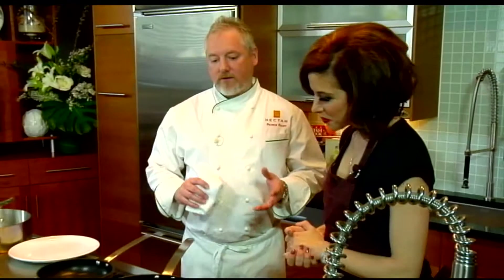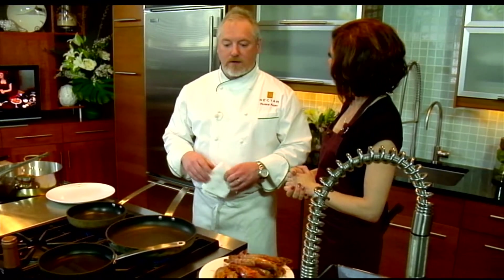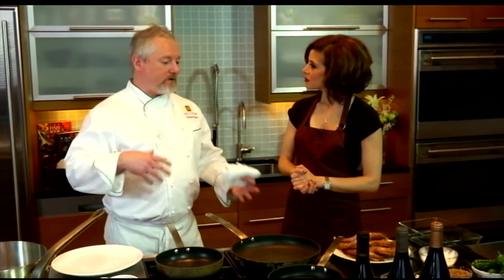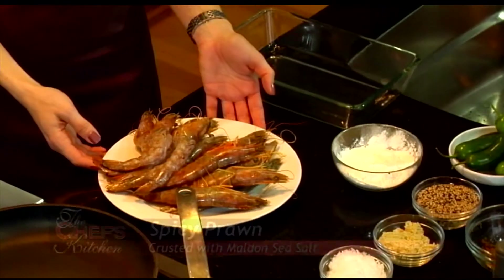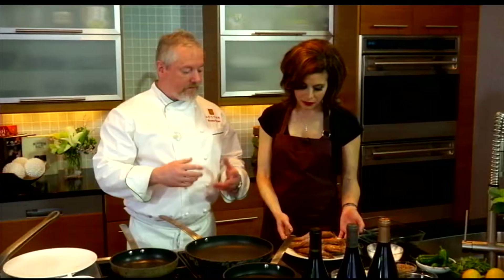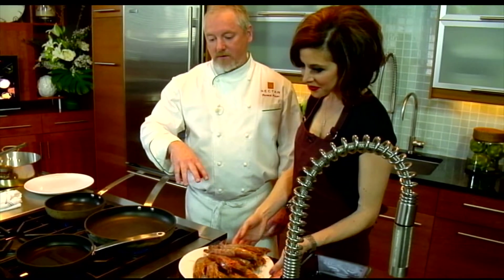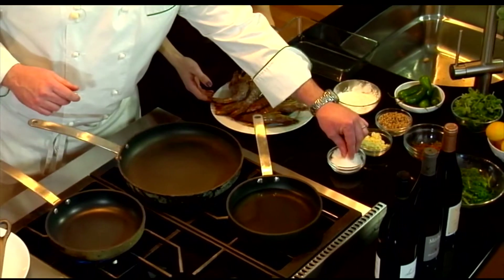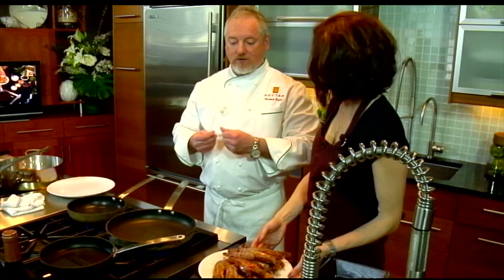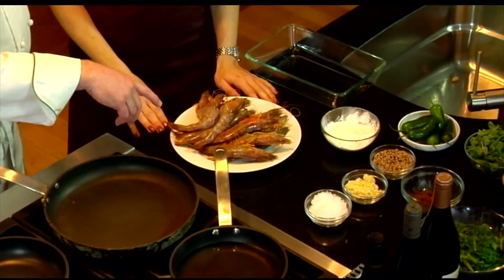We're going to start out with something that's a very good representation of what I'm cooking at Nectar — a little bit of traditional and also some Asian on an eclectic scale. We have some beautiful head-on prawns. I like the head-ons — you get a little more juiciness and they don't dry out as much. We're going to do a seaweed salad with some crispy prawns and a sea salt crust, using this molten salt from England, which has a really nice, crystal, crunchy texture.